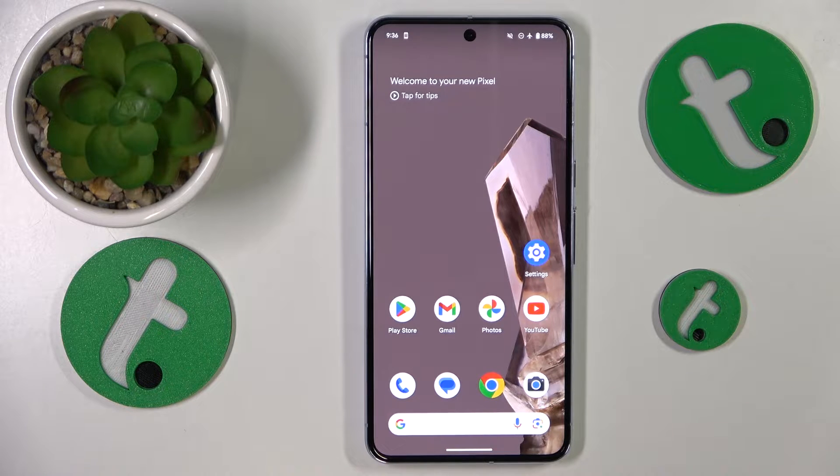This is Google Pixel 8 Pro and today I'll show how you can fix the phone calls receptivity problems on this device.